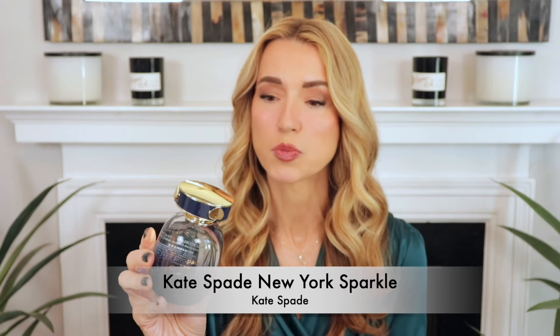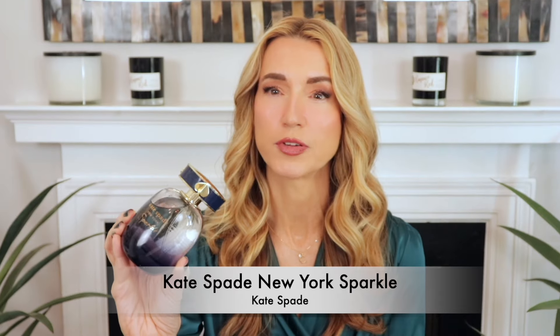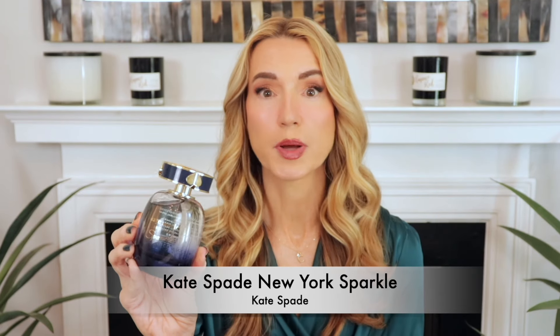This one I've shown in the past three videos I've filmed — this is my third video of the day. This is Kate Spade New York Sparkle. One of the best blind buys. I don't recommend blind buying, but the reason I blind bought this was I really enjoyed the original Kate Spade. It's a strawberry-based fragrance. This was very affordable — I got 100ml for about $30–$35. The nose behind this is Louise Turner.